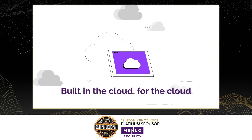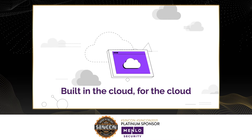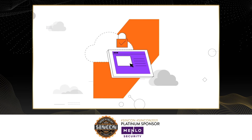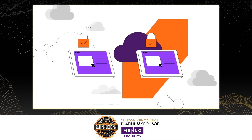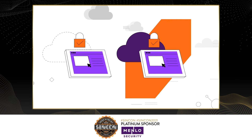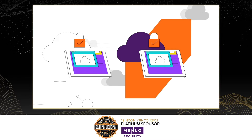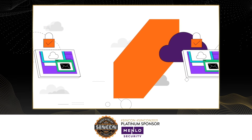Built in the cloud, for the cloud. Leveraging the principles of zero trust and providing a foundation for your journey to Secure Access Service Edge, or SASE. It replicates the content end users are consuming, and lets them access web apps, download documents, collaborate online, and open emails safely and securely.